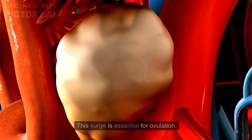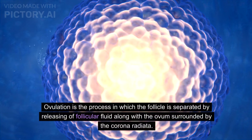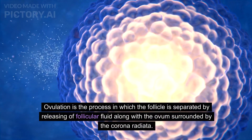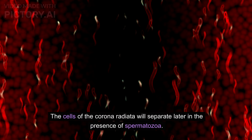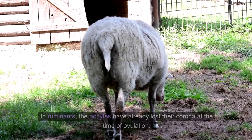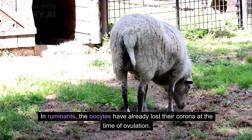After the surge of luteinizing hormone (LH), ovulation occurs at the site of the stigma. This LH surge is essential for ovulation. Ovulation is the process in which the follicle releases follicular fluid along with the ovum surrounded by the corona radiata. The cells of the corona radiata will separate later in the presence of spermatozoa. In ruminants, the oocytes have already lost their corona at the time of ovulation.